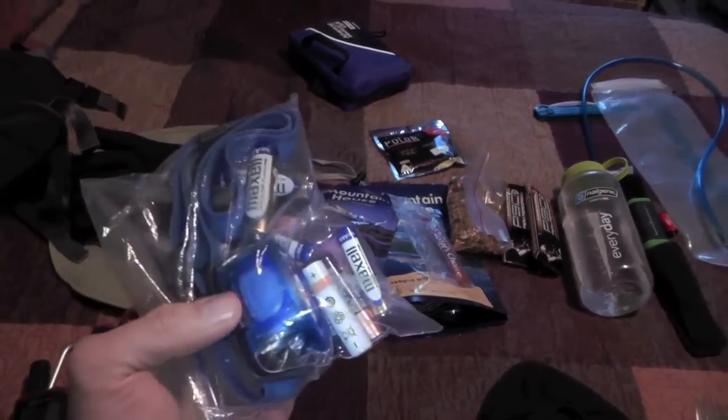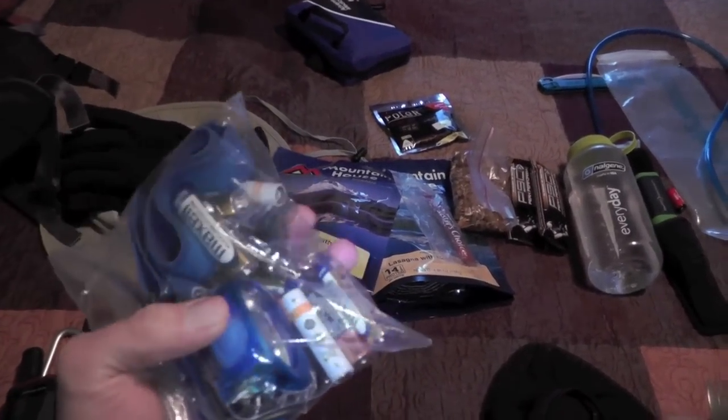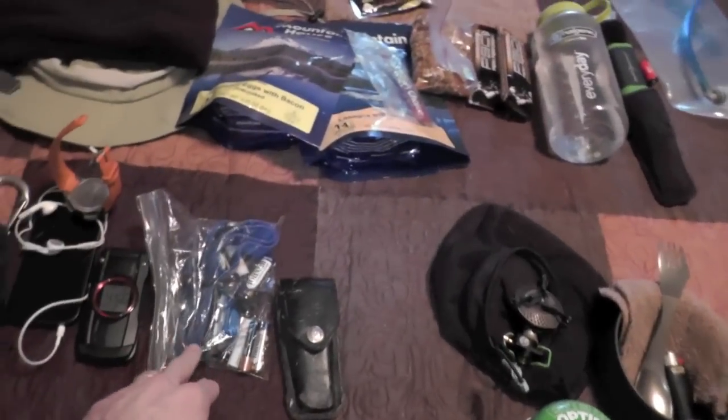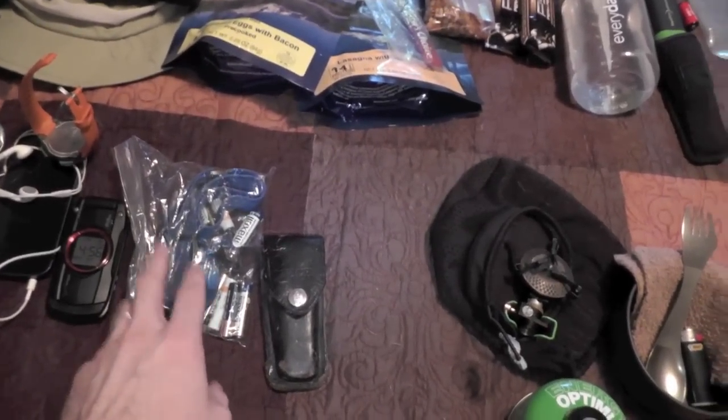I've got my headlamp, I've got plenty of extra batteries, and extra batteries for the GPS as well. And a little photon light in there, which is absolutely awesome. I will definitely be using this since I'll be starting out in the dark and getting back into Damascus in the dark.